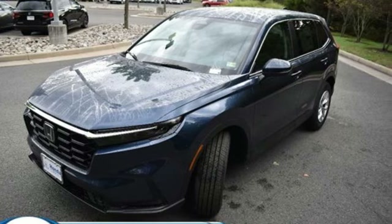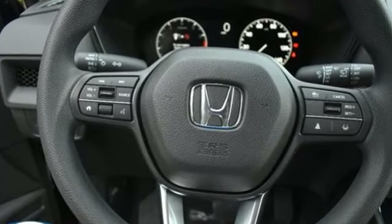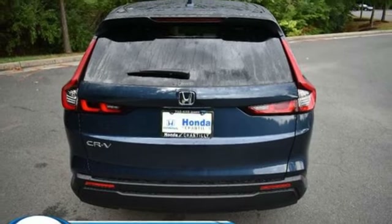It comes nicely equipped with features you'll love: continuously variable automatic transmission, manual tilting steering column, streaming audio, steering assist cruise control, and manual telescoping steering column.